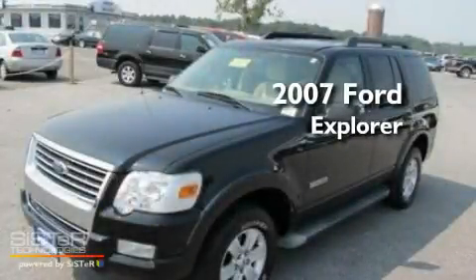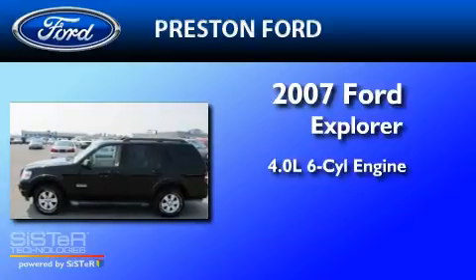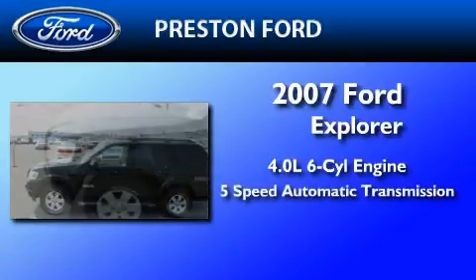This is a 2007 Ford Explorer. It has a 4.0-liter six-cylinder engine, a five-speed automatic transmission, and four-wheel drive.